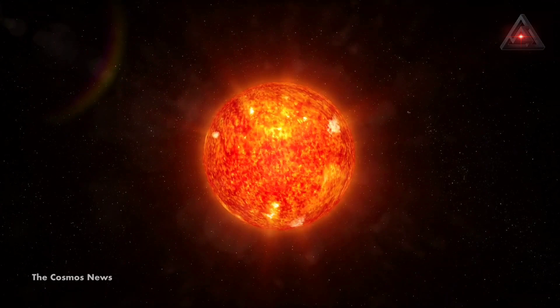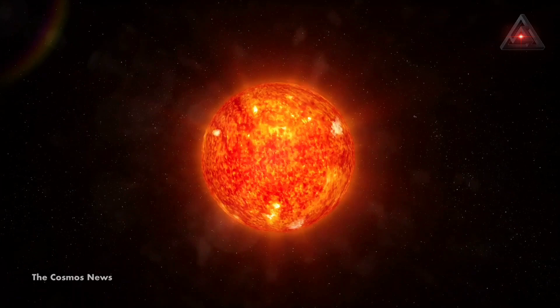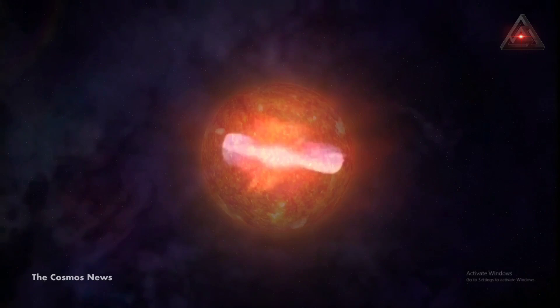Wolf-Rayet stars are among the most massive stars found in the Milky Way. They are thought to exist for only a few million years — a mere moment in cosmic time — and are thought to explode violently at the end of their lives in a supernova explosion.